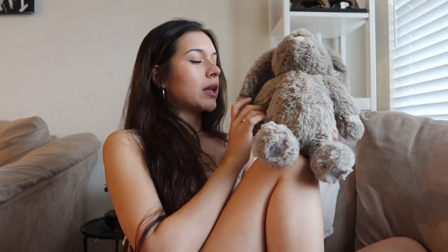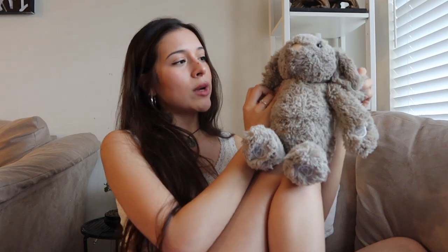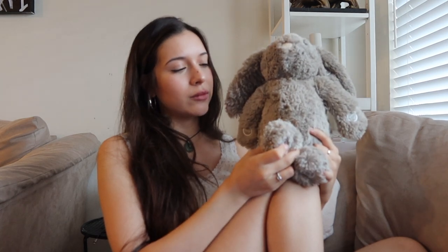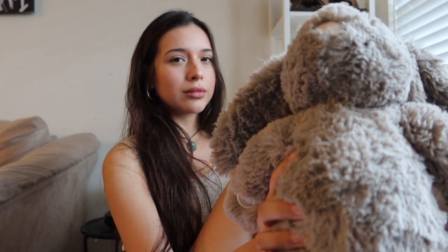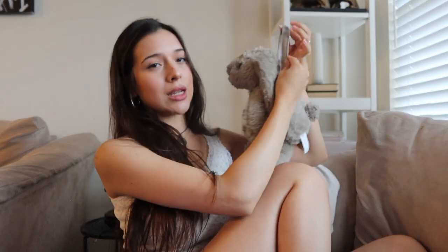We did receive another sound machine — it's this little bunny right here. It plays a lot of different sounds: lullabies, white noise, a shusher, and a heartbeat. It also has a light, and the ears control the volume up and down. We've experimented with a couple of sounds and she prefers the shusher. This with the pacifier combo — she is obsessed. It also has a little velcro attachment so you can hang it, and we use it every day.